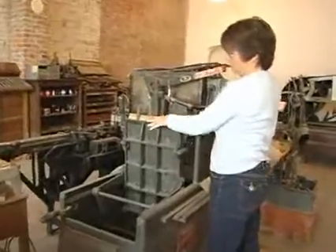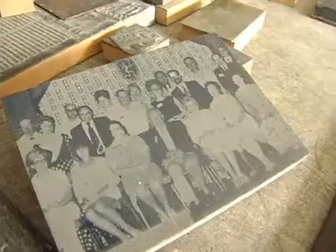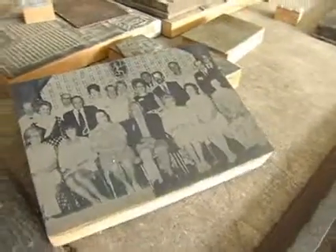All of the printing equipment is still in working order. It's amazing to see how printing has changed over the centuries. These museums are living treasures, not just for the pieces stored in them, but the lives connected to them.